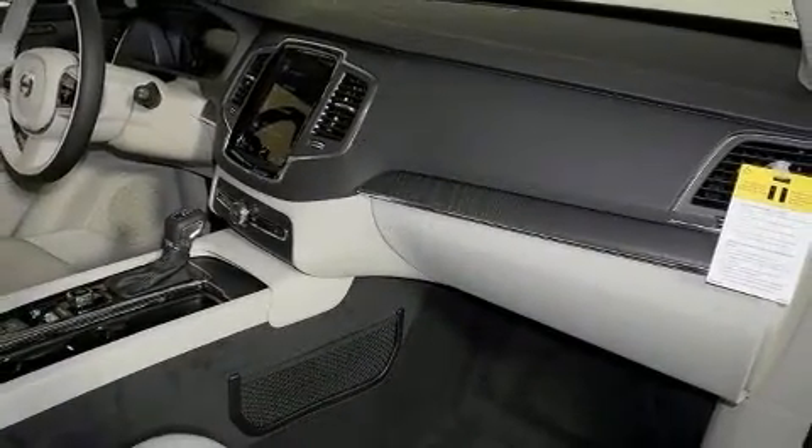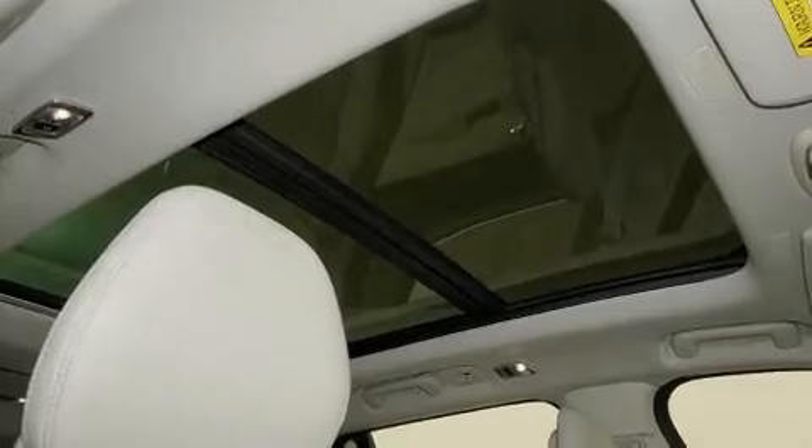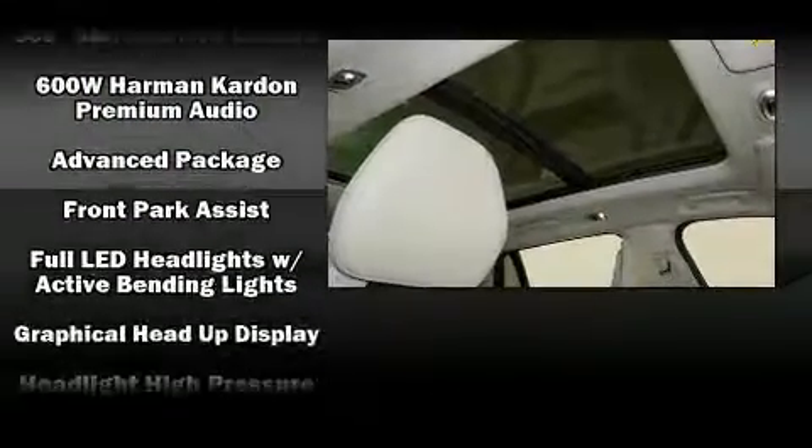Additional safety features include anti-whiplash front head restraint, ignition disabling, an emergency communication system, and four-wheel disc brakes with ABS.